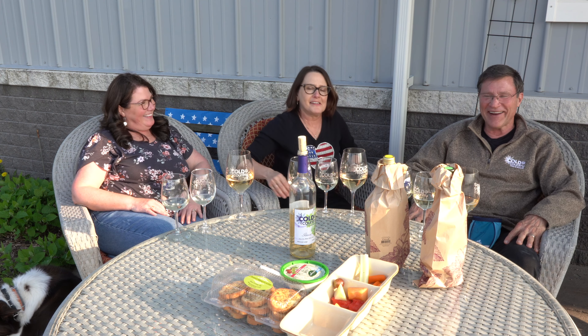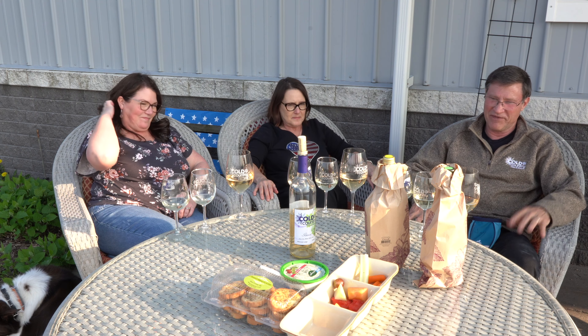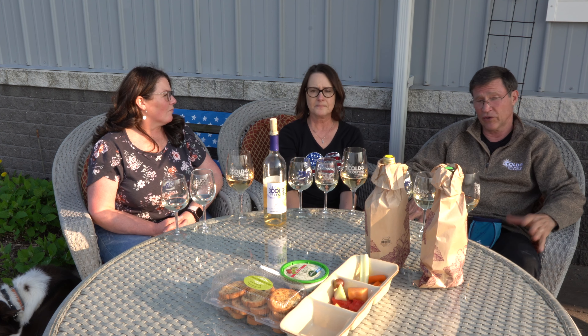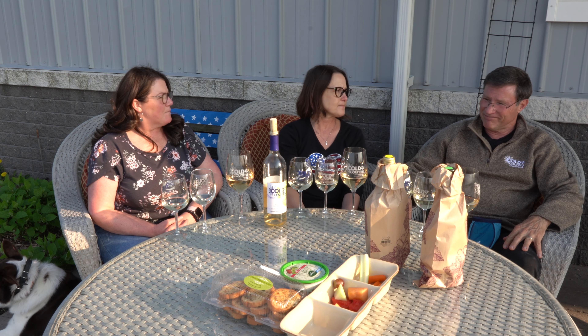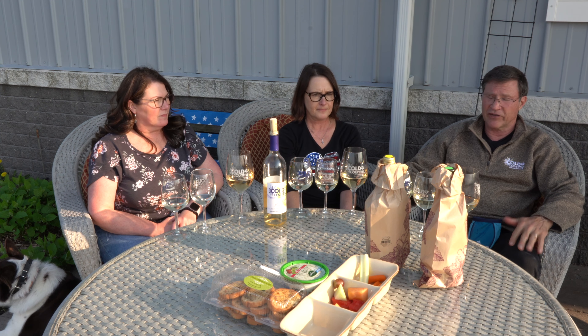We have a California Sauvignon Blanc, a New Zealand Sauvignon Blanc, and the homegrown Itasca, which is made from the University of Minnesota grape Itasca. It was grown right here at Cold Country Vines and Wines — we are part of the Wisconsin Ledge — and I'm very excited about this wine.